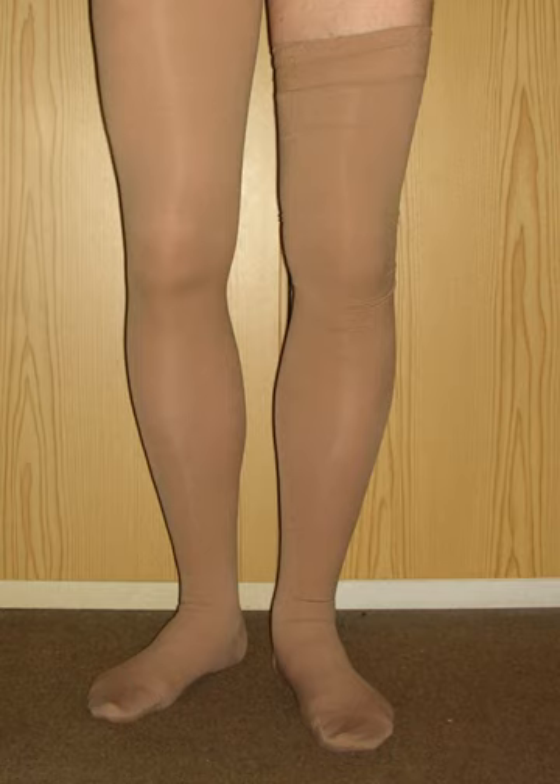Hormones released during pregnancy and the expanding uterus pressure on the inferior vena cava — the major vein returning blood up to the heart — can affect leg veins. The use of elastic compression stockings can reduce volumetric variations during standing hours. The use of stockings for the entire day is more effective than just half the day or not using compression stockings at all.